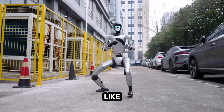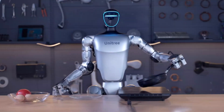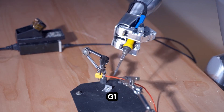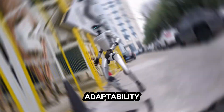Imagine a robot that can kick like a martial artist, dance like a seasoned performer, and still maintain perfect balance under pressure. This isn't science fiction — it's the reality of the Unitree G1 humanoid robot, a cutting-edge creation that's turning heads with its remarkable agility and adaptability.